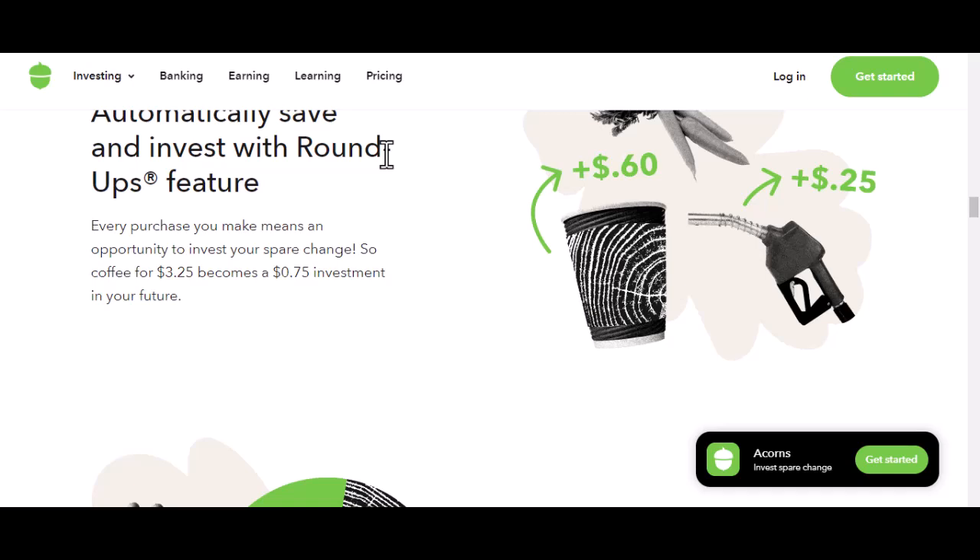Now let's talk about hidden fees. There are the usual investment fees — those costs associated with buying and selling stocks. Acorns doesn't generate these fees out of thin air; they pass them on to you. It's like buying a house: you pay for the property, but there are also closing costs.